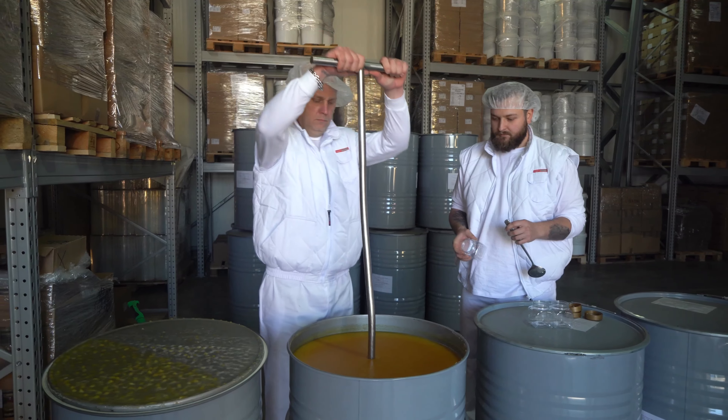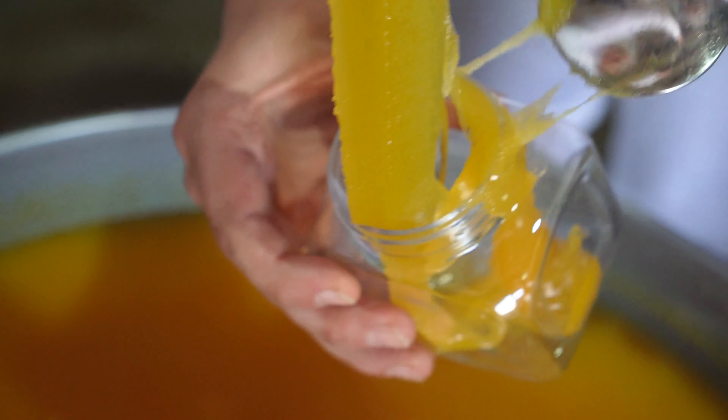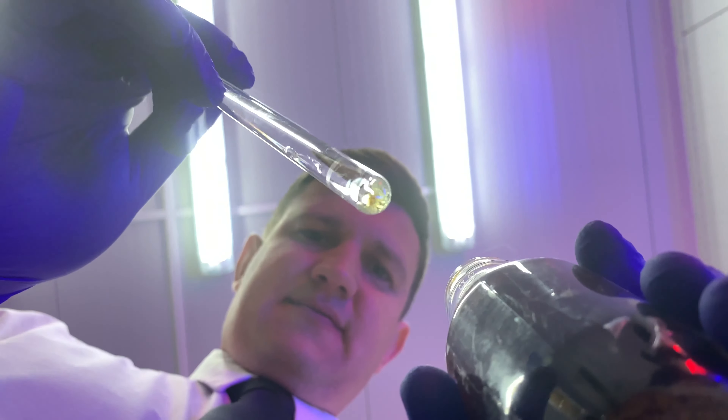Immediately after delivery, we collect samples, check the physico-chemical parameters, organoleptic and pollen composition in the quality control department. At the same time, we send the same samples to accredited and world-renowned laboratories: QSI, Intertech, Eurofence.